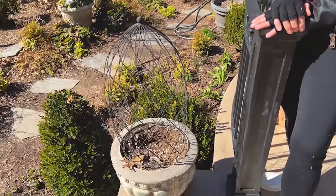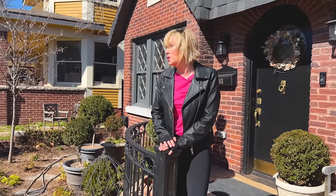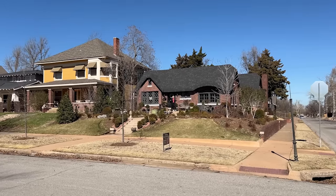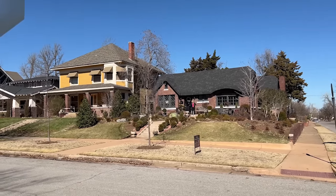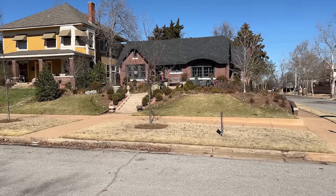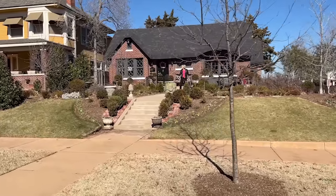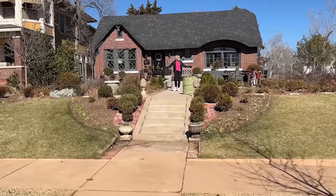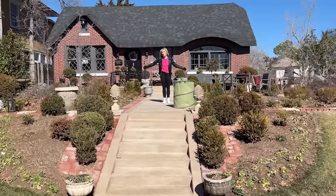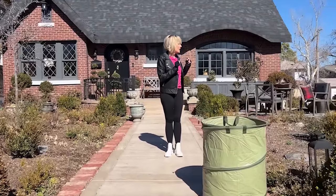Pretty soon there will be annuals starting to show up that like the cool weather and I'll be able to fill my urns again. From the street it really doesn't look that bad — you kind of can't see how brown and barren the upper terrace looks. All you see is pretty grass in front, another level up here, and the charm of the cottage. Over time as the boxwood villages grow, they'll provide more evergreen structure and you won't see the barren blank areas in the middle much at all.